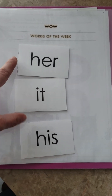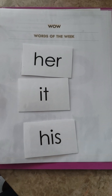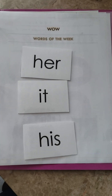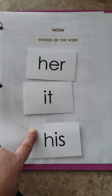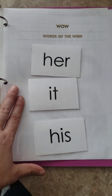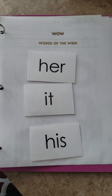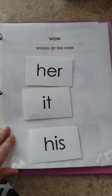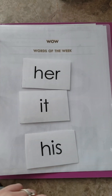Before this we did 'he,' 'she,' 'it,' and 'they,' and she already knows 'he' and 'she,' so now we're moving on to 'her' and 'his' and reviewing 'it.' Sometimes the words of the week turn into words of the month, depending on how long I need to stay on the same words. This is like our second week working on 'her' and 'his' — if I have to work on it again next week, then I will. It just really depends on how long it takes her to recognize the words.